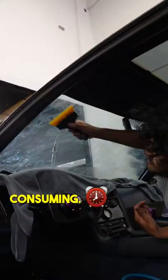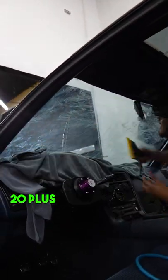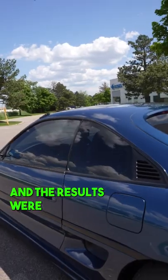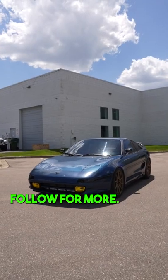Typically older cars are much more difficult to work on and very time consuming. The installer will be finding 20-plus years of contamination stuck in between the edges, so patience is key. And the results were freaking awesome. Follow for more.